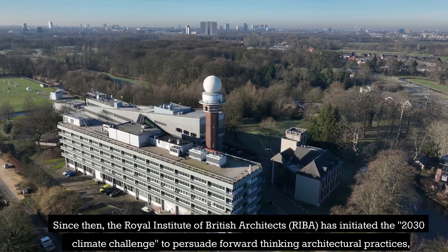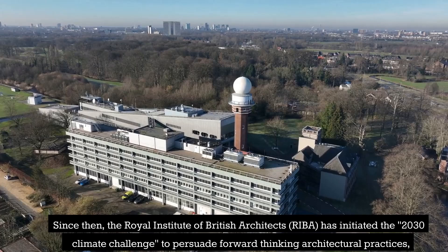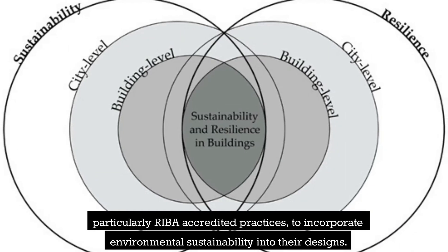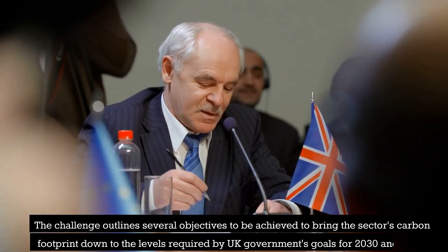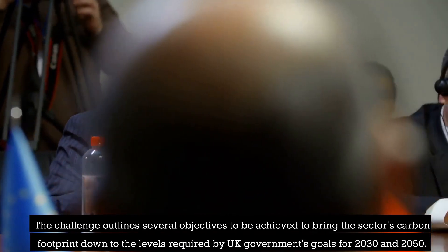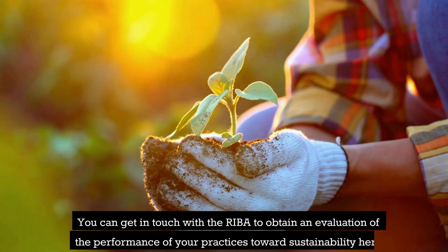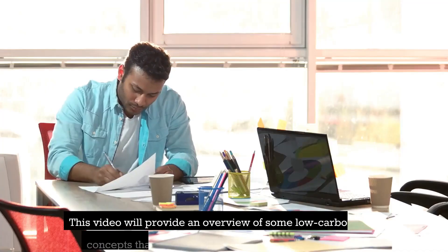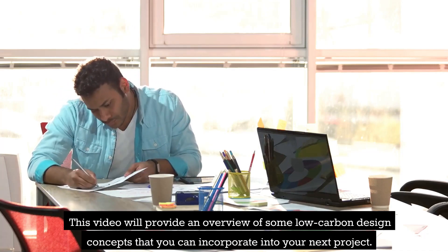Since then, RIBA has initiated the 2030 Climate Challenge to persuade forward-thinking architectural practices, particularly RIBA-accredited practices, to incorporate environmental sustainability into their designs. The challenge outlines several objectives to be achieved to bring the sector's carbon footprint down to the levels required by the UK government's goals for 2030 and 2050. You can get in touch with RIBA to obtain an evaluation of the performance of your practices towards sustainability.